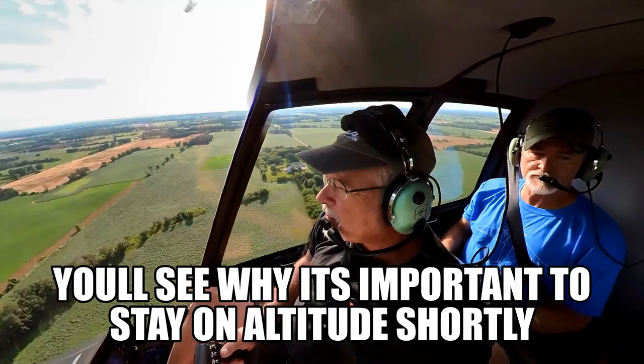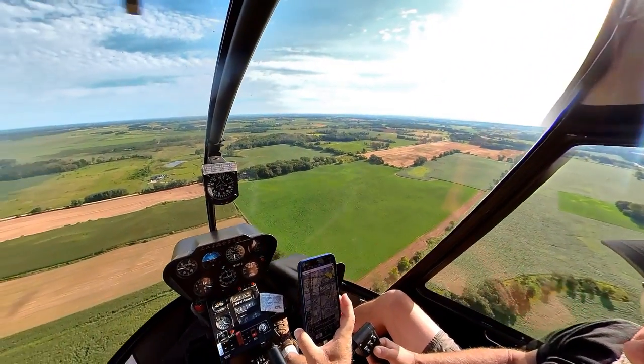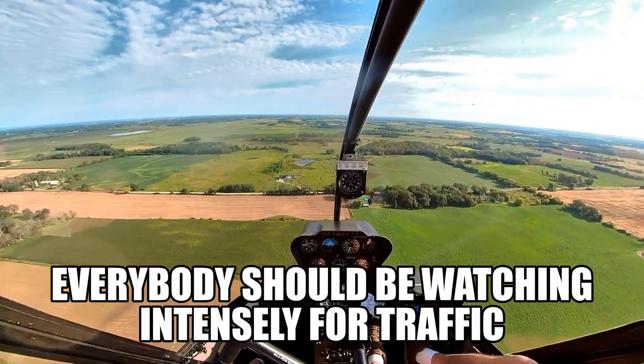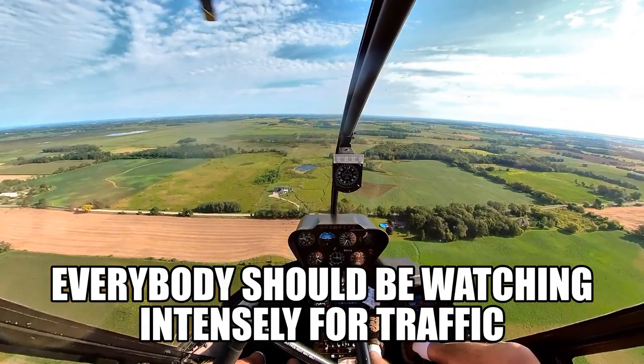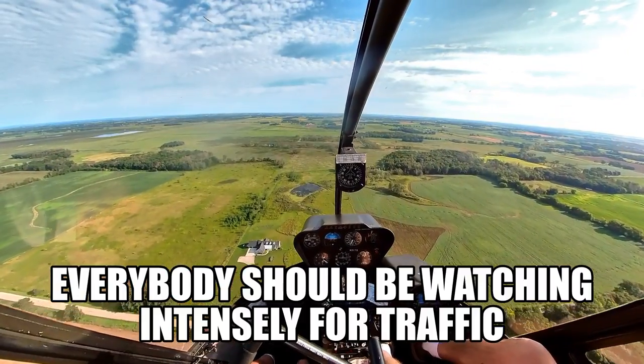We're almost to our turn. We've got to stay on the north side of the road here — north side of Waukau, whatever the name of it is. That's Lake Winnebago over there. Big lake.